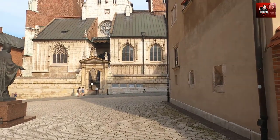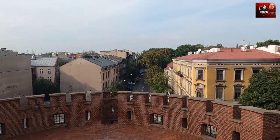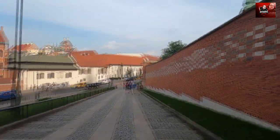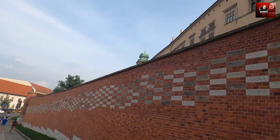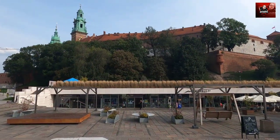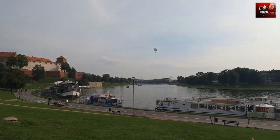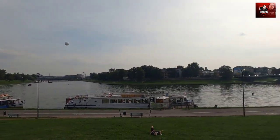I did visit the cathedral before, but unfortunately they don't allow filming or photos inside, which is really a shame to be honest. Rules are rules. Well, this is the best view on the castle, but also the loudest.